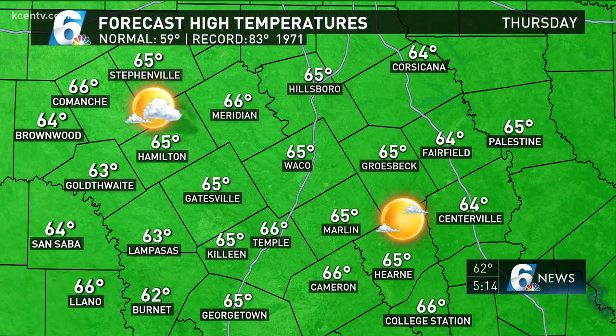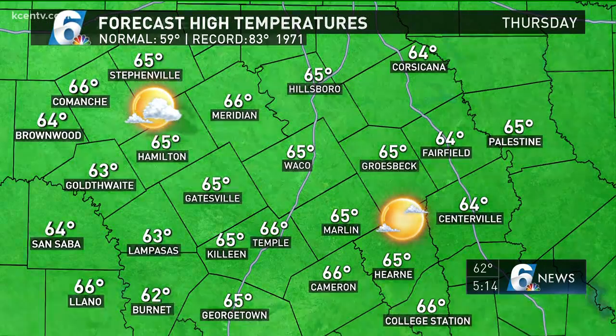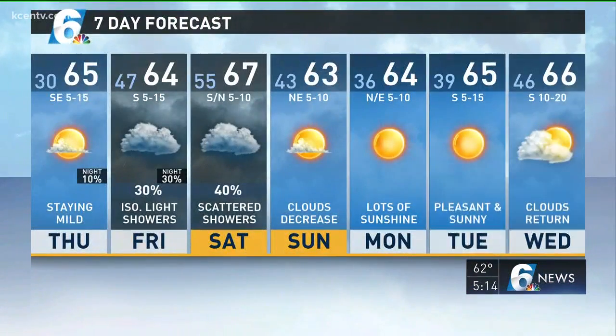Temperatures tomorrow under mostly sunny skies to start are going to move into the 60s. Our western areas, at least west of 35, will see clouds building in the late afternoon into the evening. Then they'll stick around for the next few days — cloudy Friday and Saturday with those rain chances coming in.